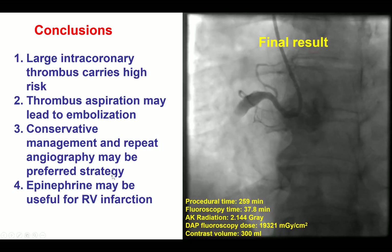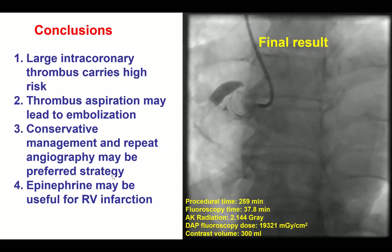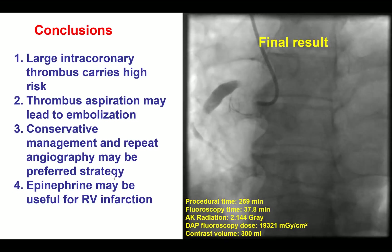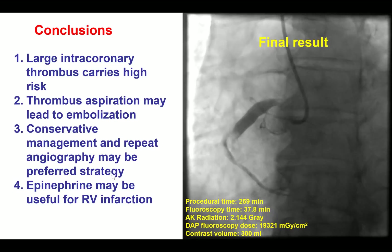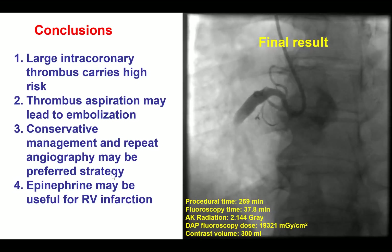Finally, if despite that there is distal embolization in the right coronary artery and right ventricular infarction, epinephrine may be very useful for supporting the right ventricle. But occasionally, right ventricular support devices like the Impella RP or the PROTEC DUO may be required. Thank you.